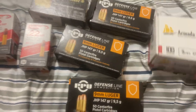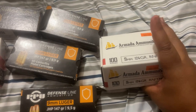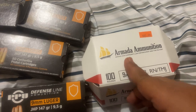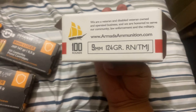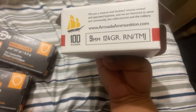I happened to find this at a store I went to. This is 124 grain, 100 rounds. Actually, this is for serving our law enforcement community. This is a disabled veteran-owned and operated business — they serve the law enforcement community and the military. This is Armada Ammunition dot com. I have never tried this, so I'm looking forward to it, but it looks very clean, as you can see.